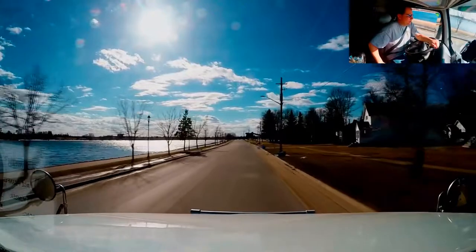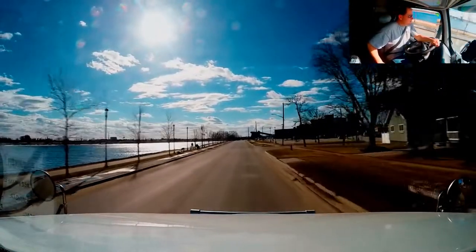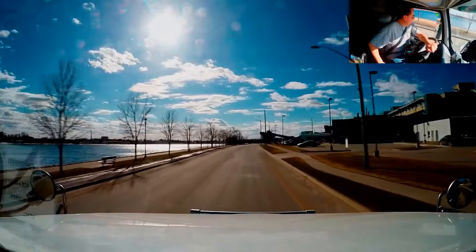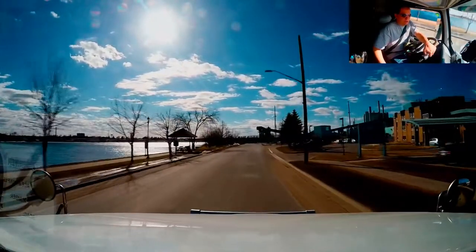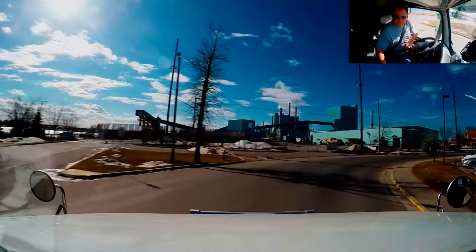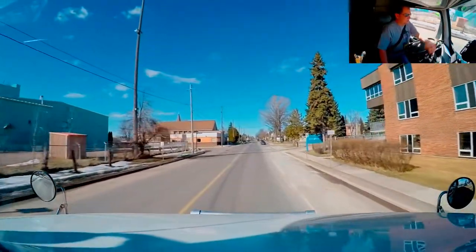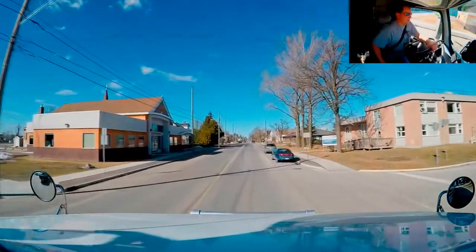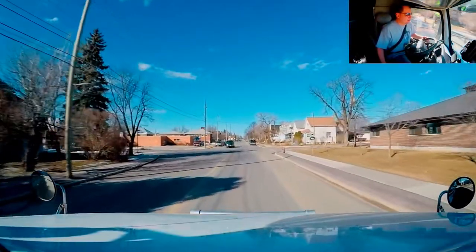If there are enough people who don't like it, I guess we'll just have to change things. But I think I'm going to like it — you don't just get to see a little bit of me more, you also get to see the road where I'm driving. Sometimes I might have one camera facing a different direction, so you might get to see all kinds of stuff.